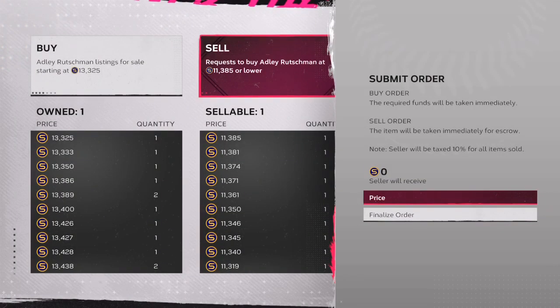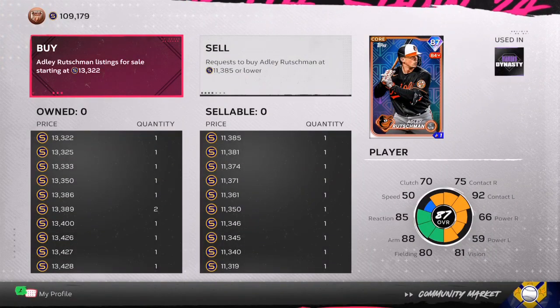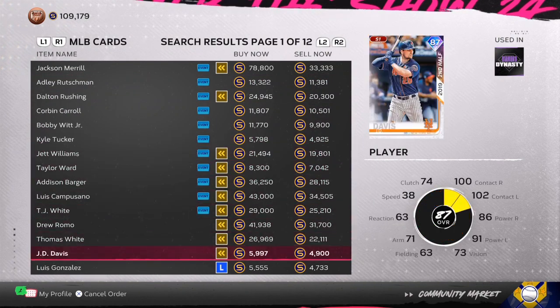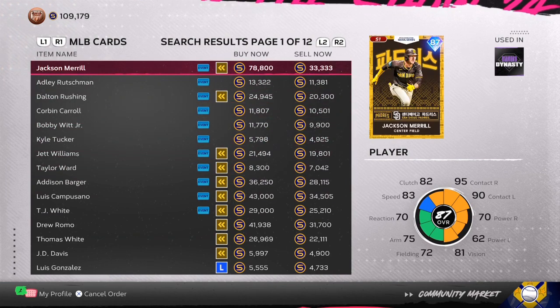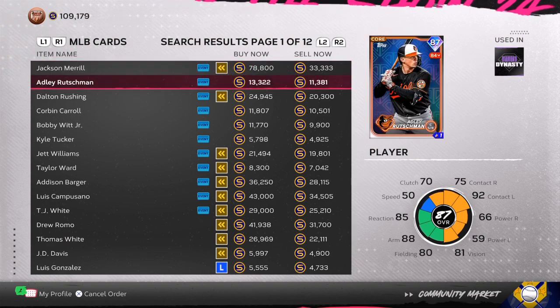Adley Rushmaan is a bigger one — he's going to give you about 700 stub profit. You want to give yourself about 25 to 30 minutes a day, have these orders in, and when you get done with all three cards you should make within an hour about 35,000 to 50,000 stubs.